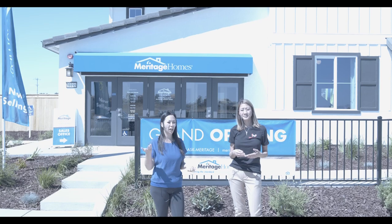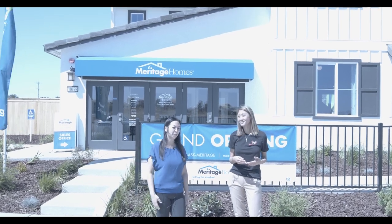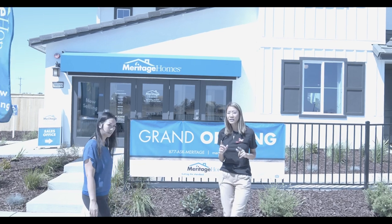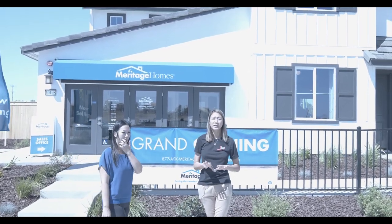So why Elk Grove? The schools are really good here. They have really nice parks in Elk Grove, and we have a new casino in Elk Grove. So come check us out. We're going to go check out the model, and if you guys want a private showing or more information, just give us a call.